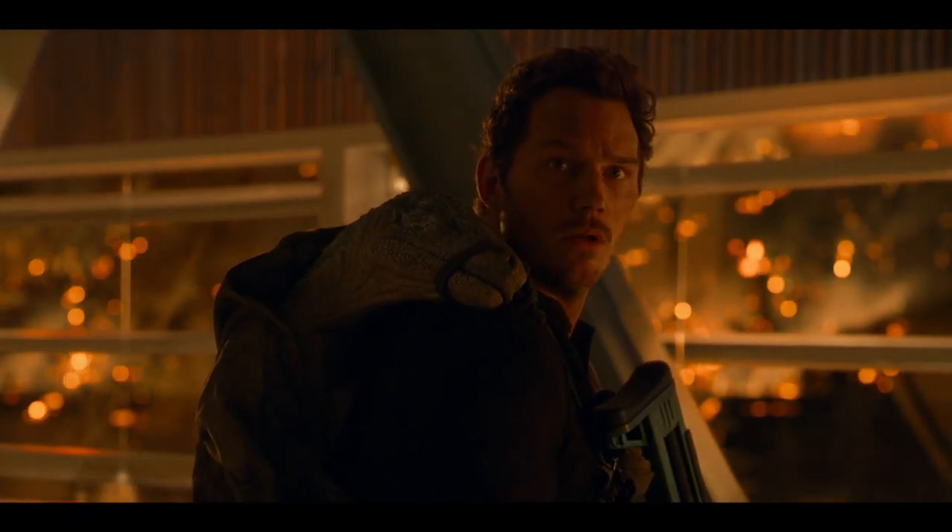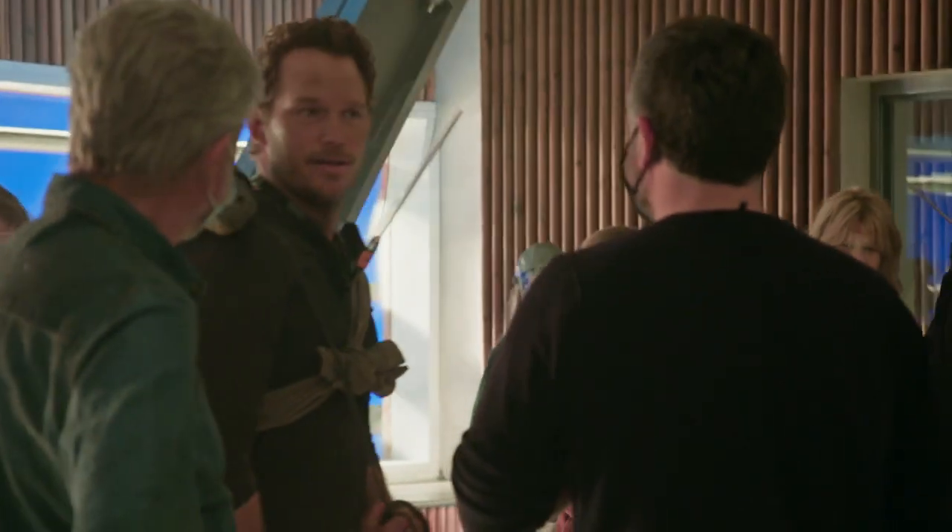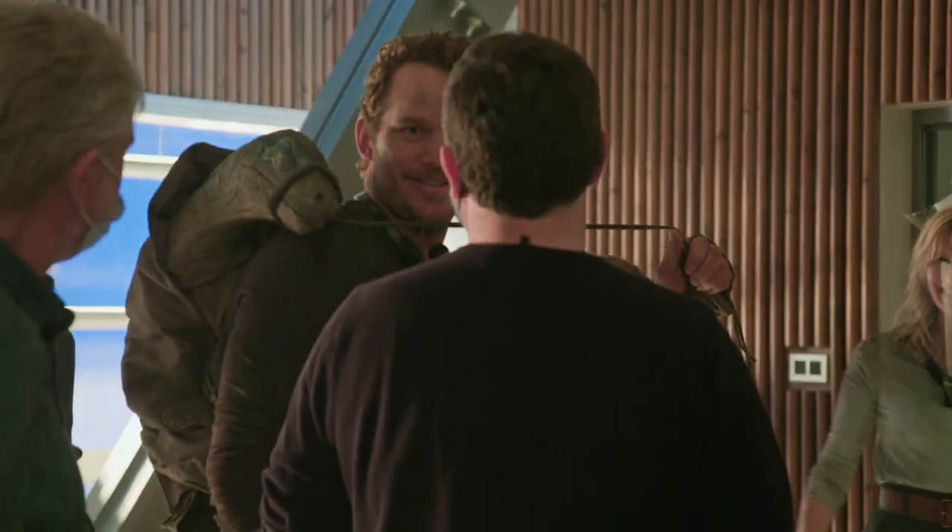Is that a dinosaur on your shoulder? Yeah. Why? It was a lot of fun to be able to do that. This thing is basically a very, very expensive puppet, wearing another very, very expensive puppet.